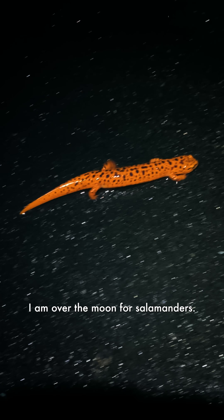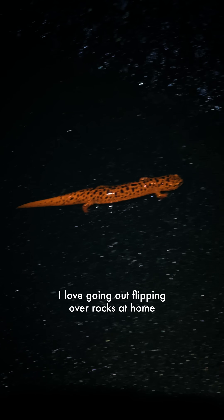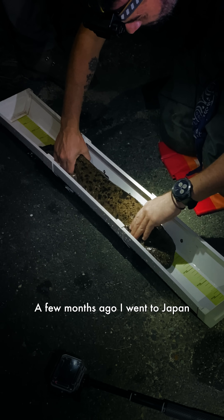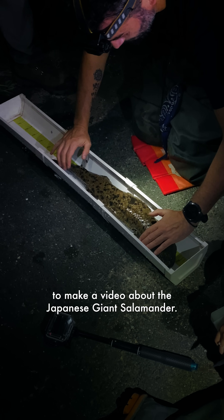I am over the moon for salamanders — I think they're the coolest. I love going out flipping over rocks at home trying to find them. A few months ago I went to Japan to make a video about the Japanese giant salamander.